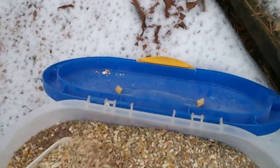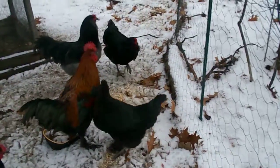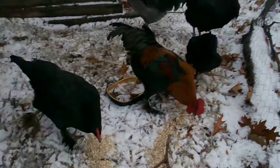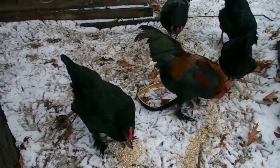So to help them a little bit, I've got a bucket of scratch and I'll throw that out for them, which they will peck away at — fill their gullet before they go to sleep.